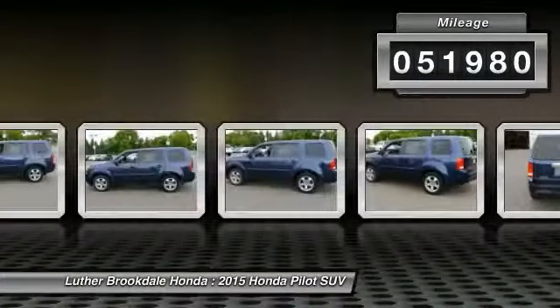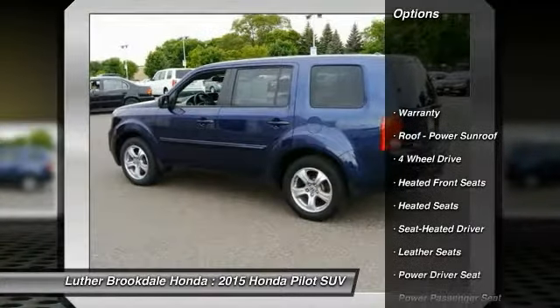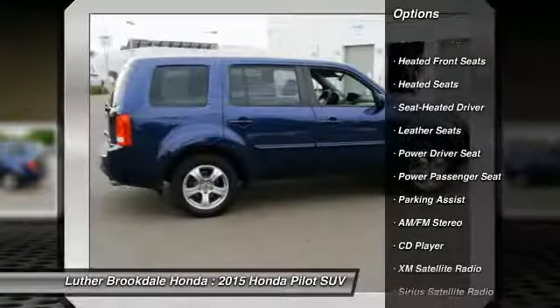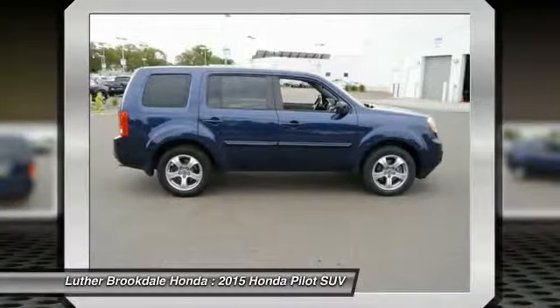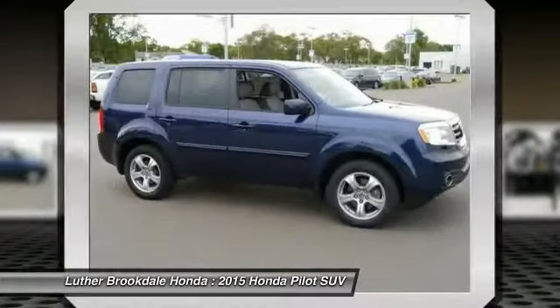Stop by and take a look at the 2015 Honda Pilot — optimal utility, indulgent interior, powerful performer. You'll be ready for almost anything in the Honda Pilot, and it is priced below $30,000. This vehicle has less than 55,000 miles.